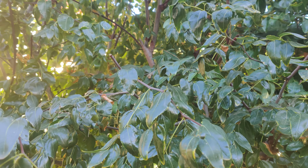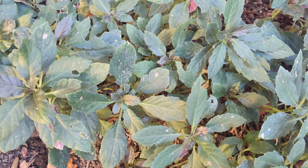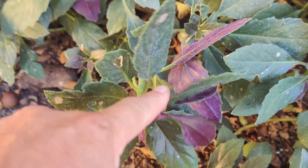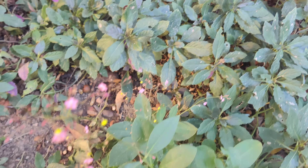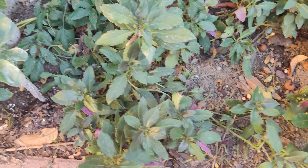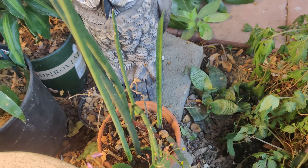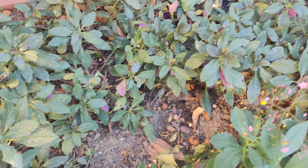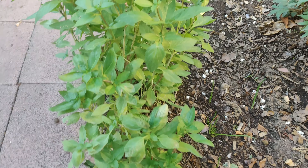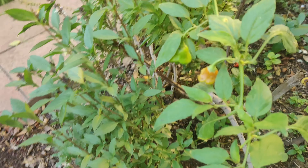Over here is some wandering jew. Supposedly you can make a tea out of it and it's medicinal, but I'm not a hundred percent on that — maybe not this one but the purple one. I'm not sure about that at all; usually when I am about certain things I let you know. Here's some fragrant Thai basil — I love it. My mom grows the healthiest herbs; mine always falter.